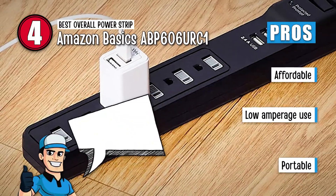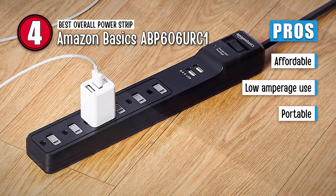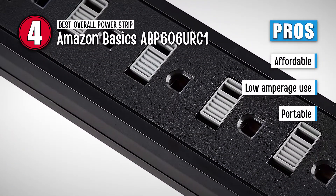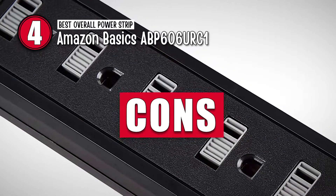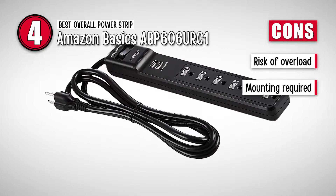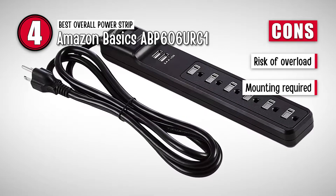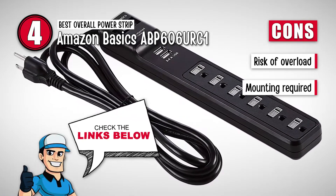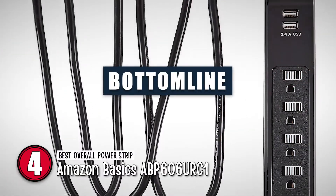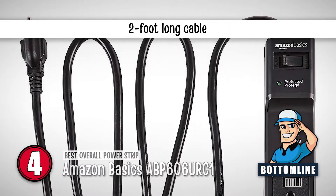Its pros are: it's an affordable buy to provide basic protection for multiple devices, it works best for all low-amperage devices, and it's portable so you can take it on the road and be safe if your hotel room only has one outlet. However, as with all electrical devices, there's always some danger of overload — be alert to make sure your power strip doesn't heat up, as this could indicate faulty wiring. And it's not designed to hang vertically in the air without mounting. The bottom line is: it's a two-pack of six outlets, it has basic surge protection, and it has a two-foot-long cable.